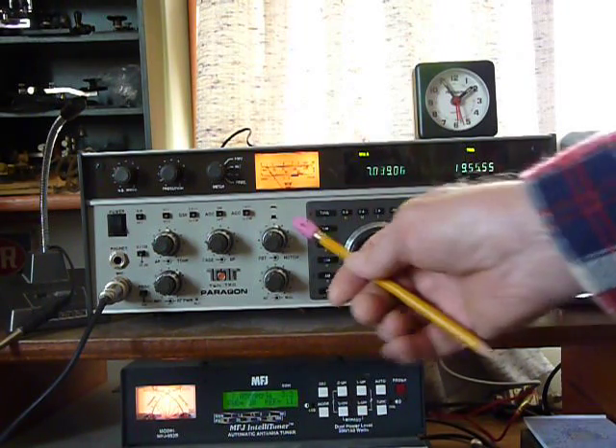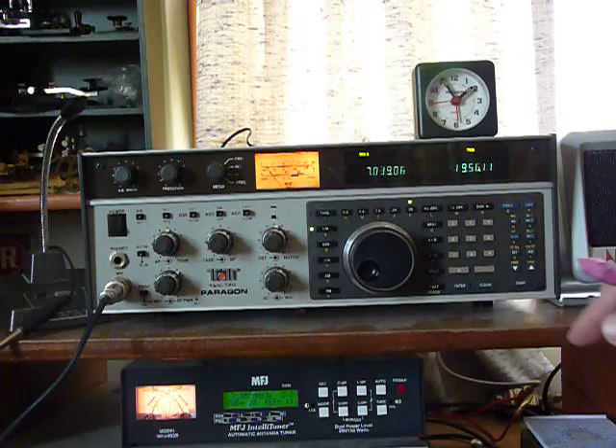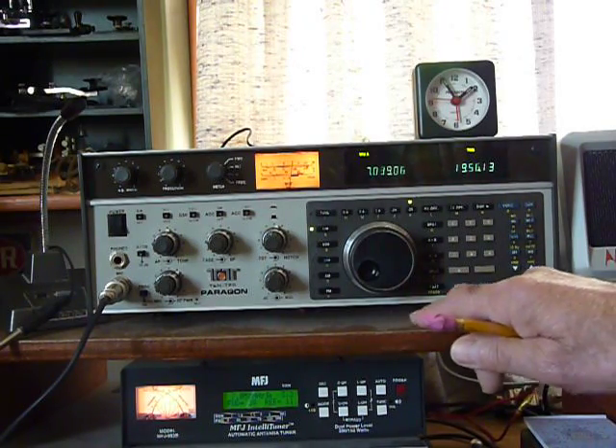It also comes with a bent knob. I bought this radio about four years ago as a spare for my other one, and it works so well I use it instead of keeping it as a spare.